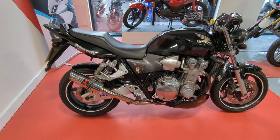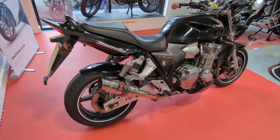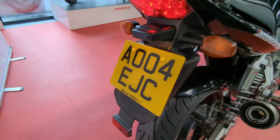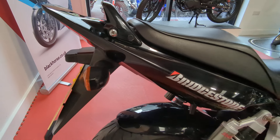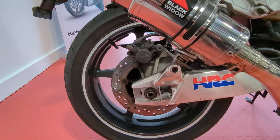Welcome to Bill Smith Motors in Chester. Just going to do a quick walk round of this Honda CB1300. This is on an 04 plate. Straight black one. Not bad condition to be fair, pretty good all around.